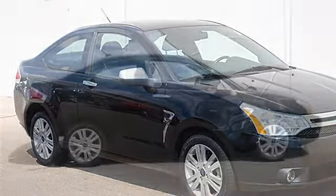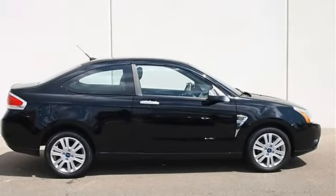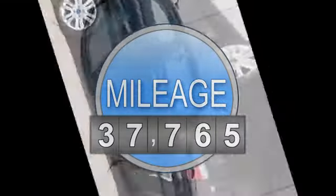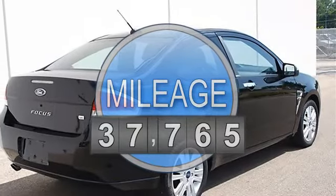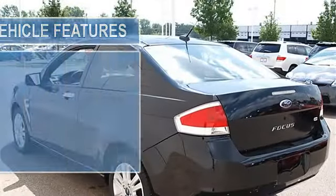This vehicle features the following equipment: automatic, I4, 2.0L, FWD, speed automatic transmission, power moonroof with sunshade, overhead map reading lights.